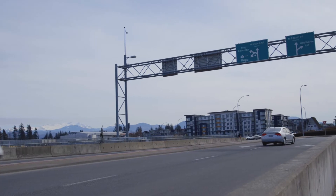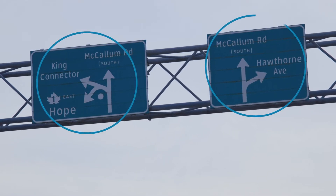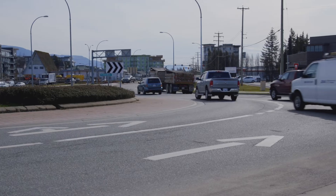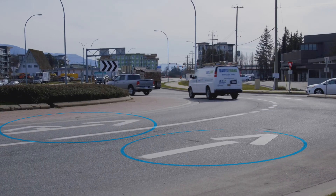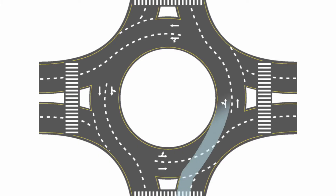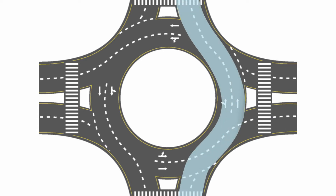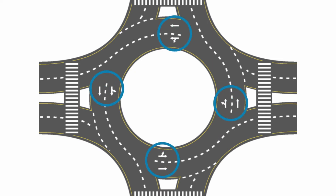When approaching, first look for signs and lane designations that help you select which lane you need to be in. On multi-lane roundabouts, lane designation signs and markings on the road help to determine this, based on which exit you are taking. Unless the sign says otherwise, left-turning vehicles should be in the left lane, right-turning vehicles should be in the right lane, and through vehicles can be in either. Keep in mind that these are general rules, so it's always important to follow the lane markings as each roundabout can be different.